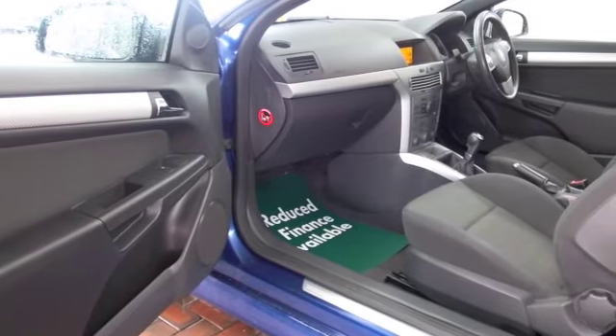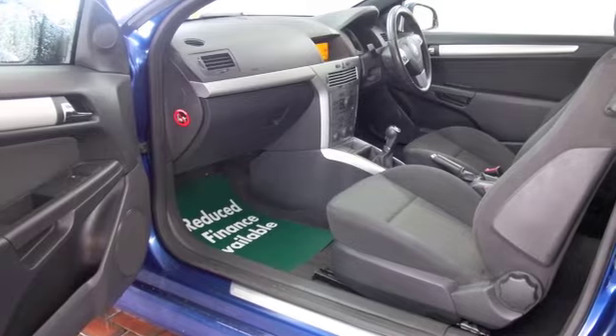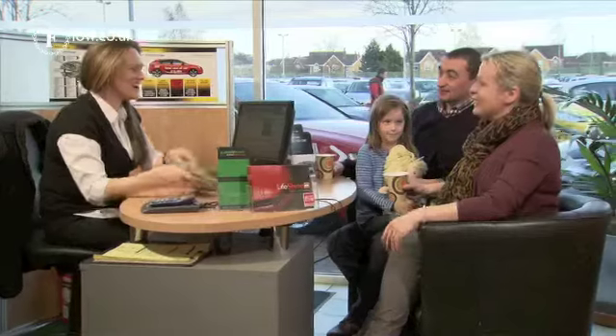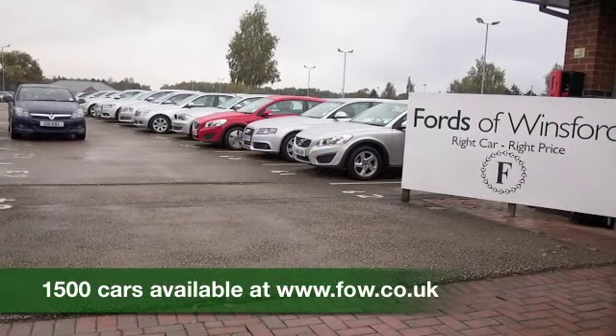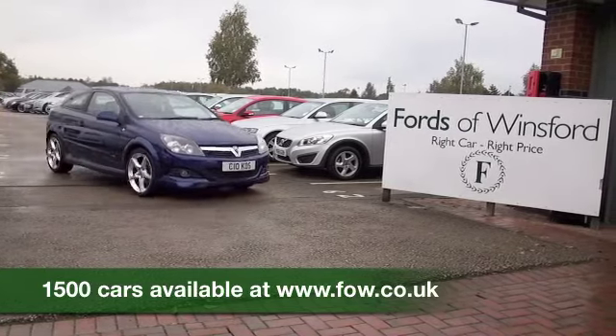So why not come and find out? If you've got any further questions you're more than welcome to give Jackie and the team a call in our call centre. We can hold the car for you for up to 48 hours with no obligation — bring your licence with you, have a test drive, and discover this great car for yourself at Fords of Winsford.